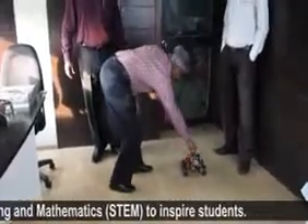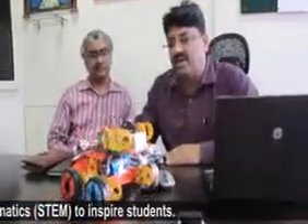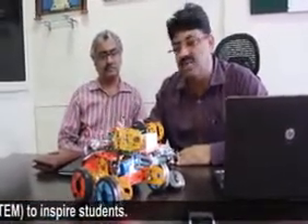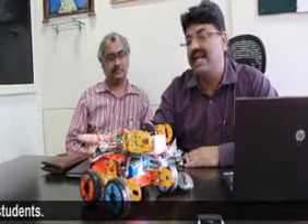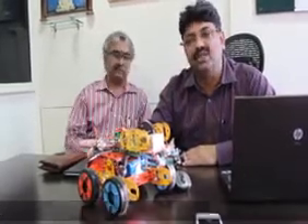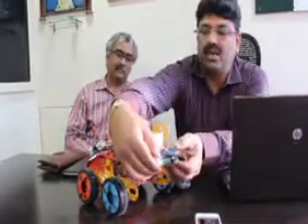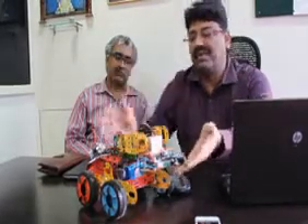The robot that we are seeing currently is a modular robot which can take any shape — the student can design it using any shape. There is a microcontroller on this robot which helps students attach a lot of sensors and motors. This is a gripper, which will open and close as per the student's programming.